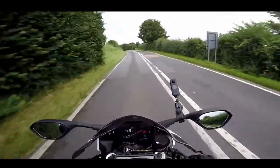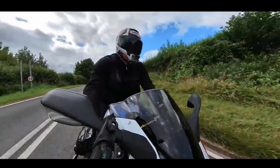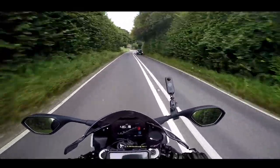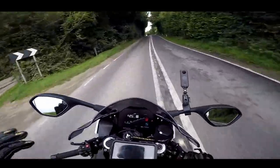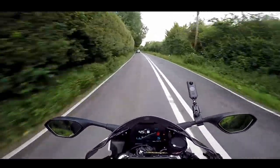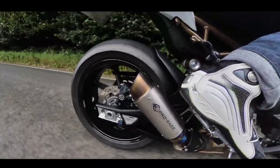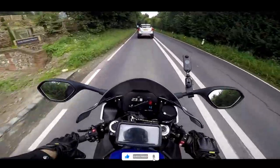So the BMW S1000RR M Sport as this one is. Now this isn't my bike. As I mentioned at the beginning, this is BMW UK's machine - this is my long-term test for the season basically. So I picked this bike up three months ago. I've done various track days with it, I've done road miles, I've modified it lightly as well. I've lived with this machine for three months now.